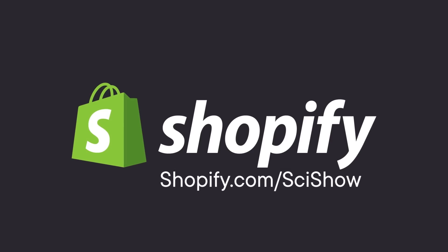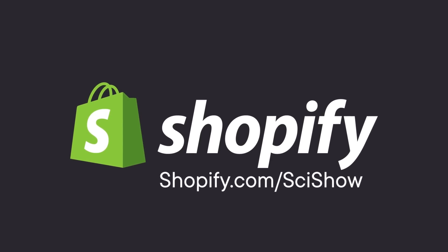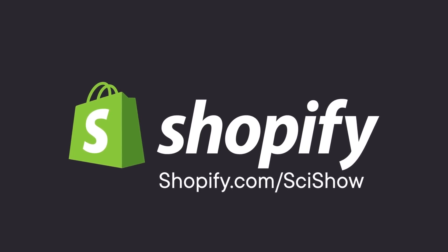This SciShow Space video is supported by Shopify, an e-commerce platform that helps you start, grow, and manage your business. Head to shopify.com/scishow to learn more, and for a 14-day free trial.